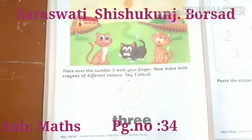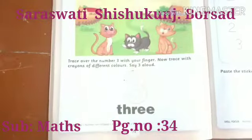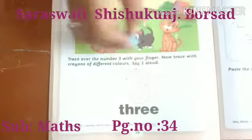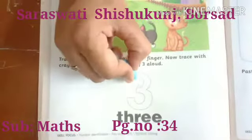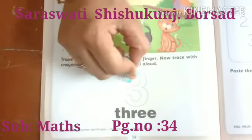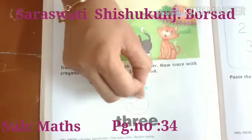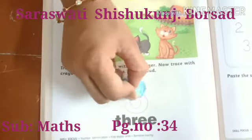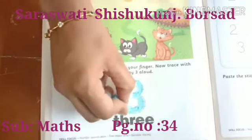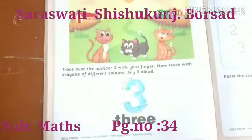Say three out loudly. So, children, color the number 3. How to color? Slowly, slowly. Slowly, slowly. Now, my color is finished.